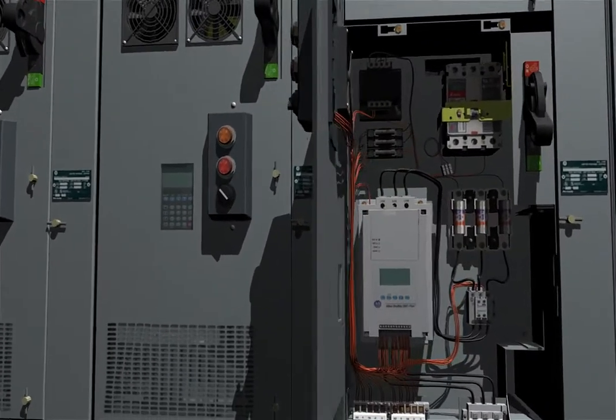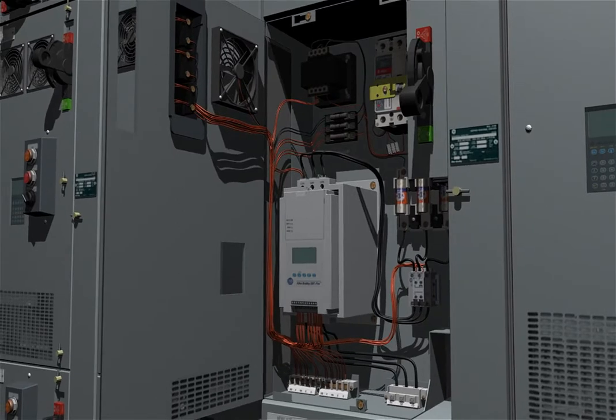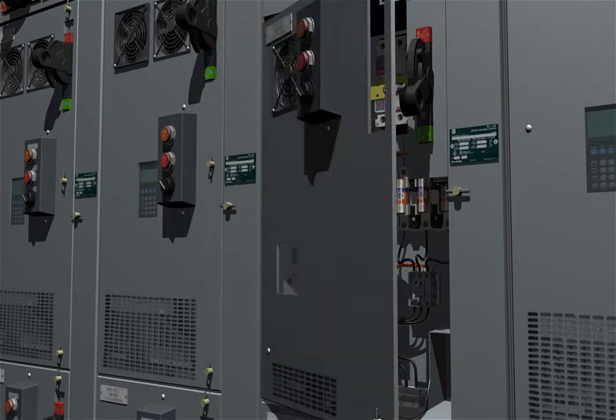For applications where speed control is not required, SMC Flex controllers reduce fluid surges in pumping systems, and provide additional communication, diagnostic, and performance data related to the motor.